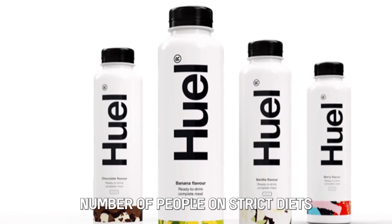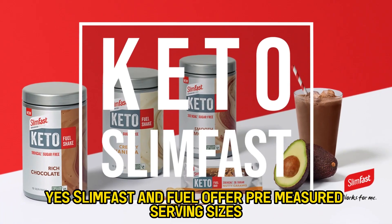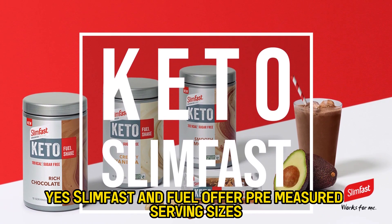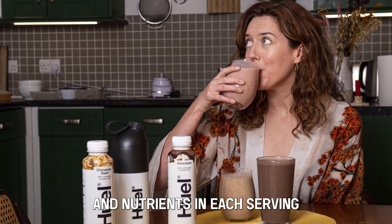But do they have any similarities? Yes — Slim Fast and Huel both offer pre-measured serving sizes, ensuring you get the right amount of calories and nutrients in each serving.